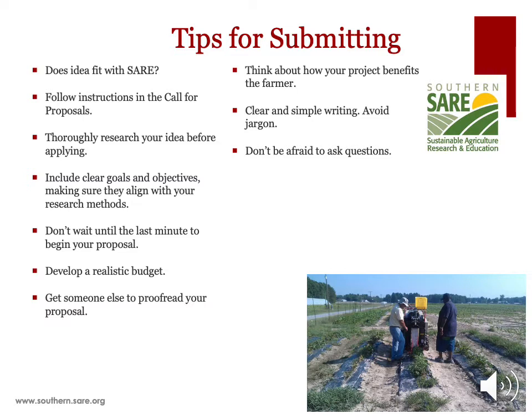Think about how your project benefits farmers. How will farmers be able to use the results of your project in their own farming situations? Is your project practical and applicable? Think about how your project incorporates farmers as end users. Keep your writing clear and simple and avoid technical jargon. Always write your proposal with the reviewers in mind, and assume that reviewers have agricultural knowledge but not necessarily deep expertise in your proposed subject area. Finally, don't be afraid to ask questions.